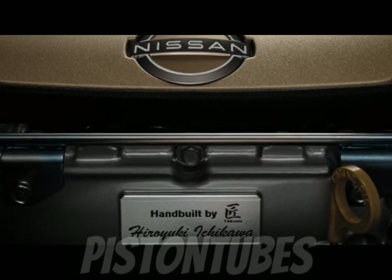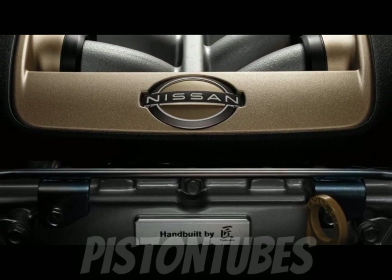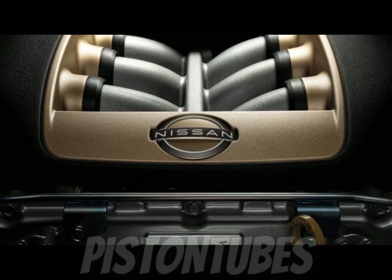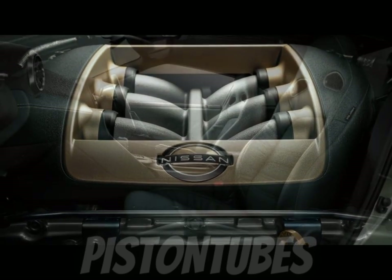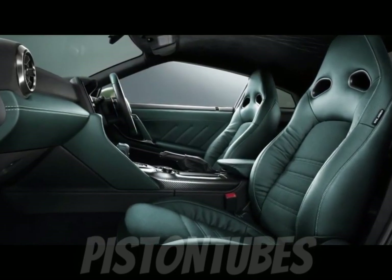Newly available on the GT-R Nismo is a Nismo appearance package, which includes an exclusive red-accented version of the car's raised forged 20-inch wheels, a unique clear coat applied to the carbon fiber hood, and an exclusive engine cover design. The GT-R Nismo also offers a new Nismo exclusive paint color: stealth gray.